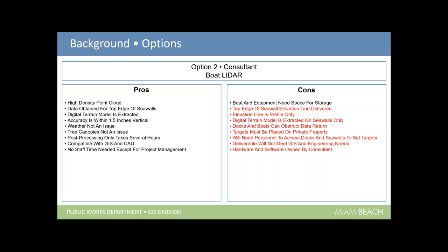The second option was boat LiDAR, which had basically the same pros as aerial LiDAR but many more cons. With boat LiDAR we get more of a profile of just the very top of the seawall, not much into the property. The terrain model is only extracted on the seawall, docks and boats can obstruct the data return, targets still need to be placed on private property, deliverables didn't meet our engineering needs, and again the hardware and software is owned by the consultant.